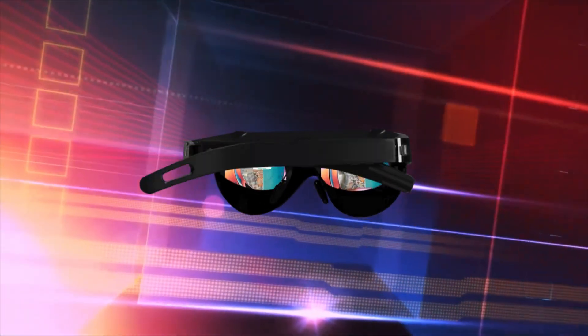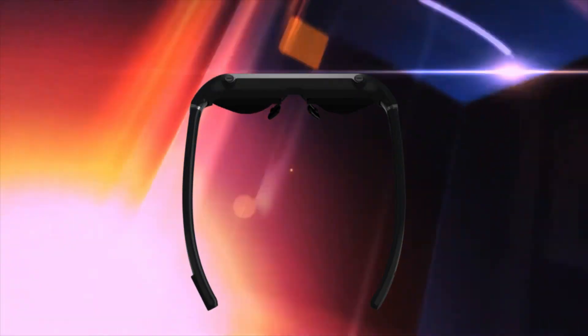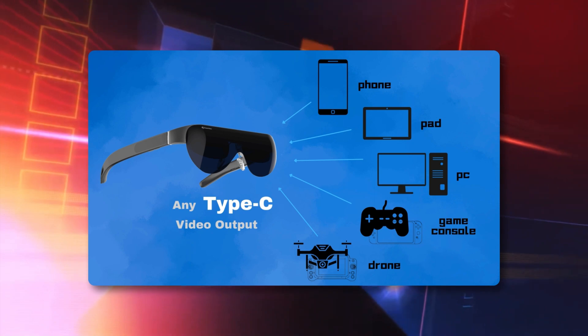Introducing the Dream Glass Flow, a two-ounce smart glass with an immersive 200-inch virtual screen and stereo sound. Flow is plug-and-play — it connects to any device with a USB Type-C video output.